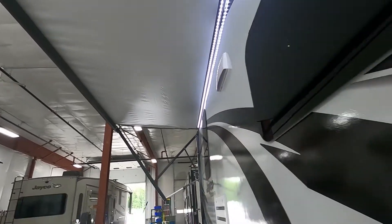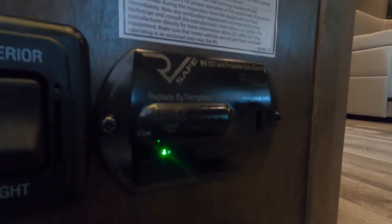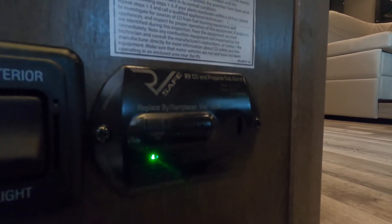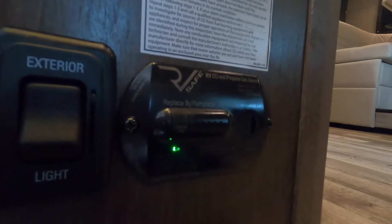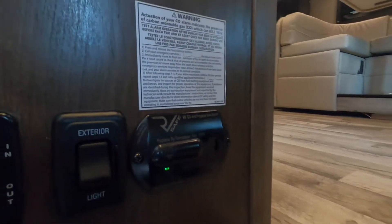As I'm running that back in — next to the exterior and interior light is your 12-volt carbon monoxide detector. The reason I mention it's 12-volt is that it's always running off your battery. So if you're not plugged in somewhere to charge your battery, make sure you use a battery disconnect to keep this from running your battery down while you're gone if you're dry docking.